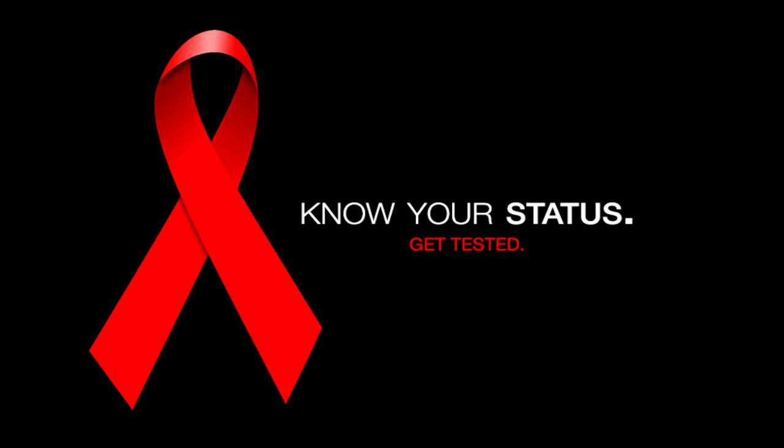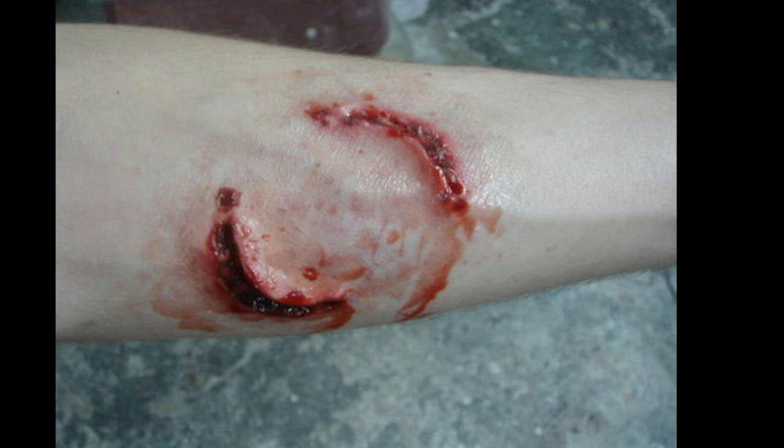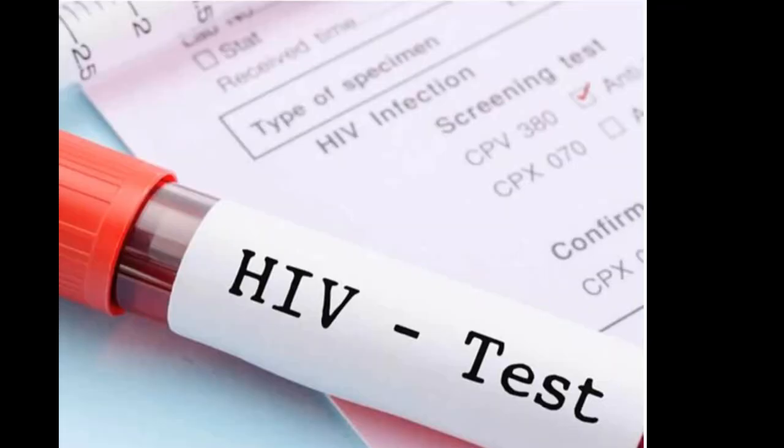Some other rare cases where you can get HIV include oral sex, but only if there is a bleeding gum or open sores in the person's mouth. Being bitten by a person with HIV — only if the saliva is bloody or if there are open sores in the mouth — or through contact of broken skin, like wounds, with someone with HIV.